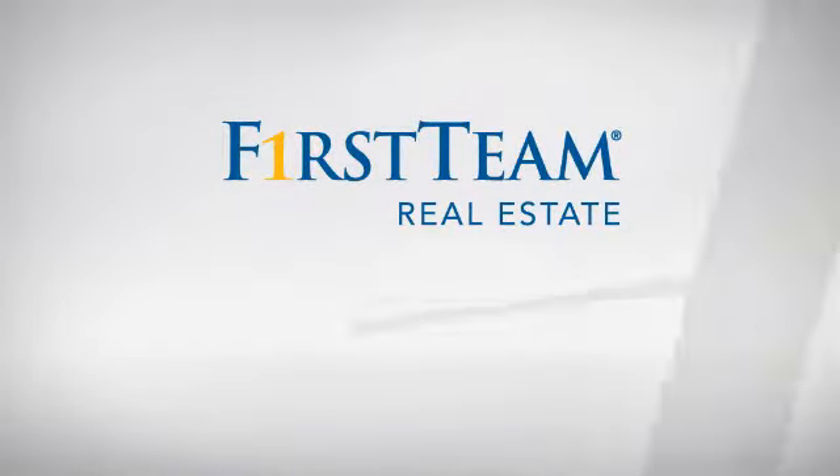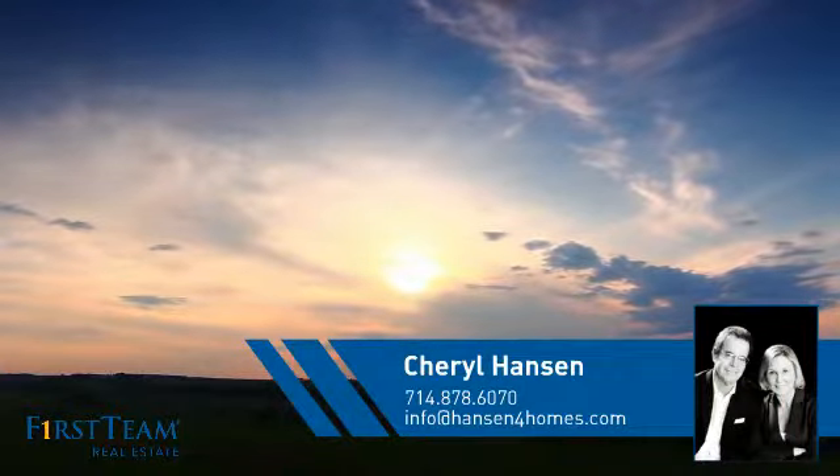At First Team Real Estate, you'll find a place you'll feel right at home in. This video is brought to you by your real estate agent, Cheryl.